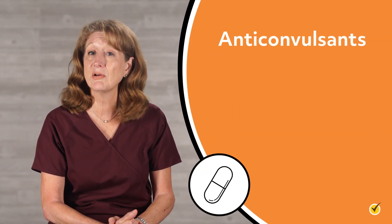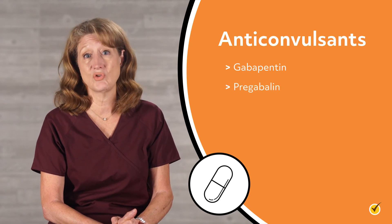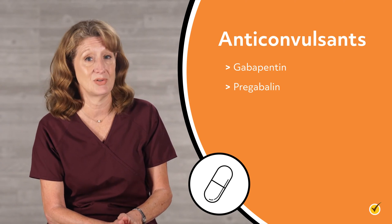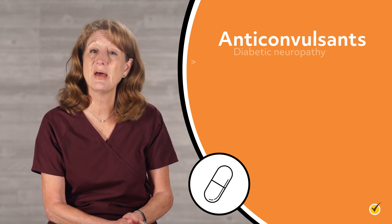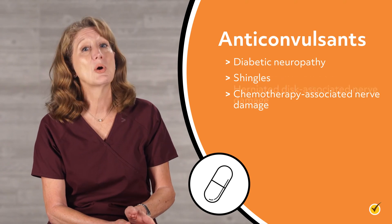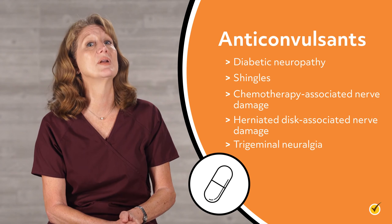Anticonvulsants, particularly gabapentin and pregabalin, are another class of drugs often used as adjuvants for neuropathy because they interfere with transmission of pain signals. Conditions for which they are indicated include diabetic neuropathy, shingles, chemotherapy-associated nerve damage, herniated disc-associated nerve damage, and trigeminal neuralgia.